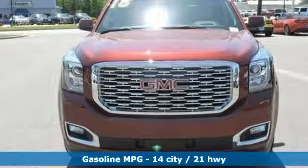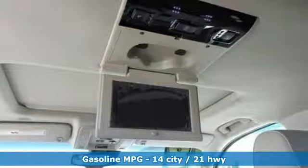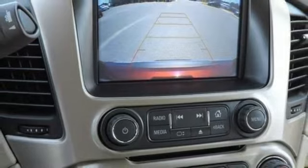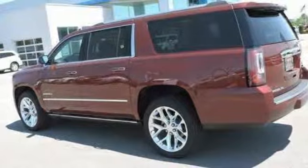Integrated navigation system with voice activation. Powered tilt-down heated mirrors. Heated and ventilated leather bucket seats. Auto-dimming rear view mirror. Doors and push button start proximity key. Dual zone climate control.